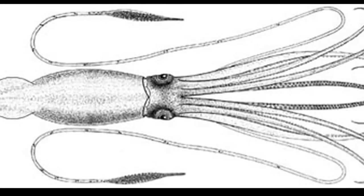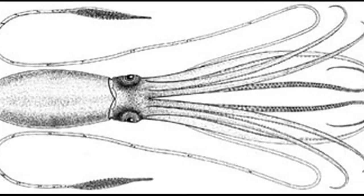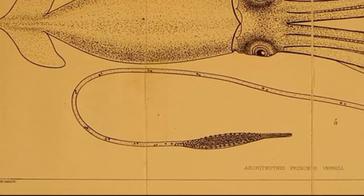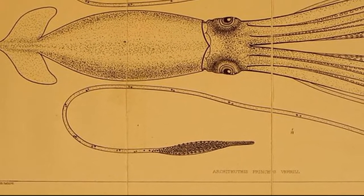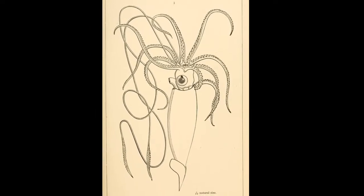Giant squid have 8 arms and 2 long feeding tentacles used to seize prey. The feeding tentacles are so long that they may account for two thirds of the length of the squid, and they are tipped with hundreds of sharp toothed suckers. The feeding tentacles can snatch prey up to 33 feet away.